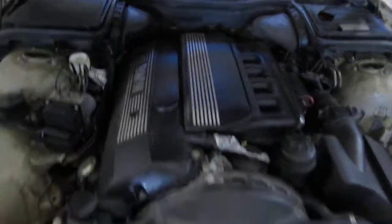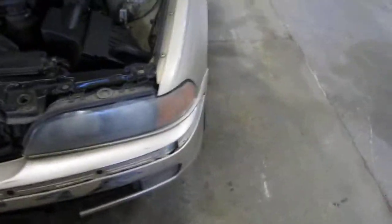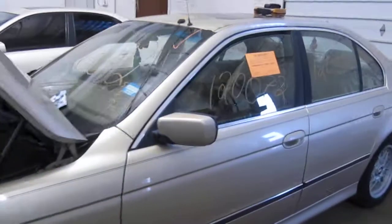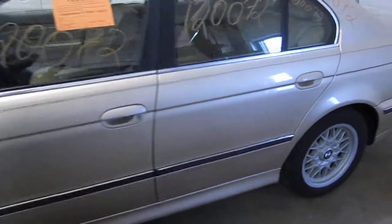It has a 2.8 liter California emissions engine. It also has an automatic transmission, cruise control, and anti-lock brakes. The vehicle does currently have 220,000 miles.